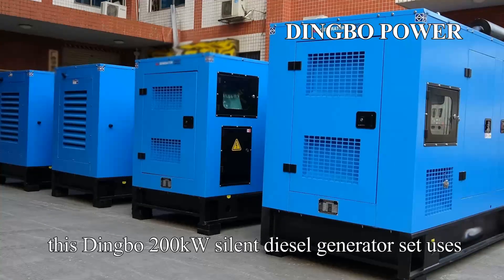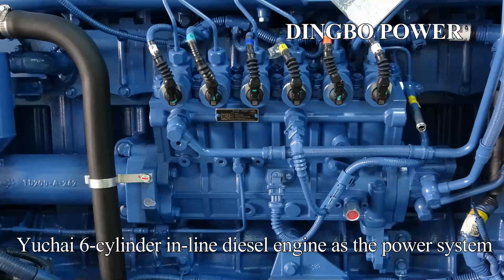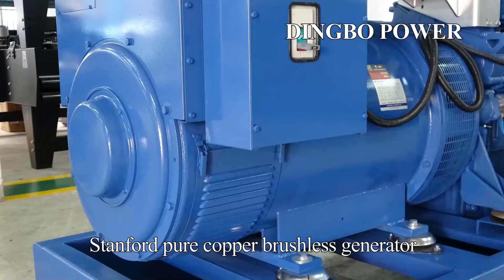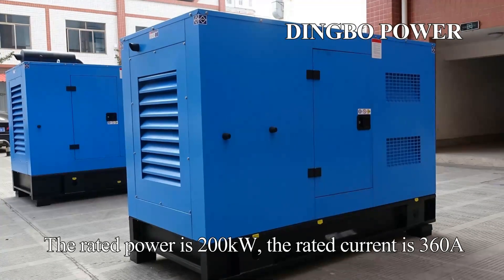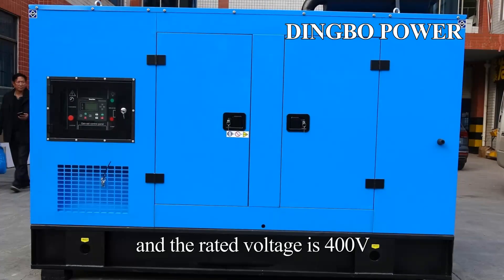For example, this Dingbo 200-kilowatt silent diesel generator set uses Yakai's six-cylinder in-line diesel engine as the power system, and is equipped with Shanghai Stanford pure copper brushless generator. The rated power is 200 kilowatts, the rated current is 360 amperes, and the rated voltage is 400 volts.